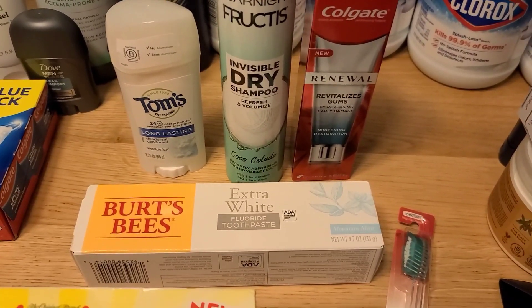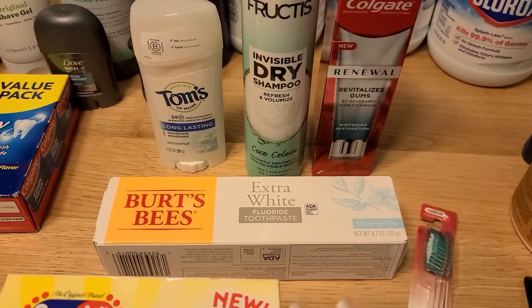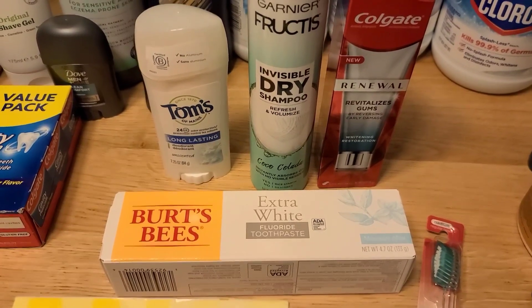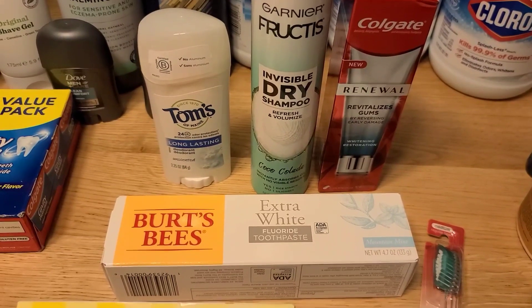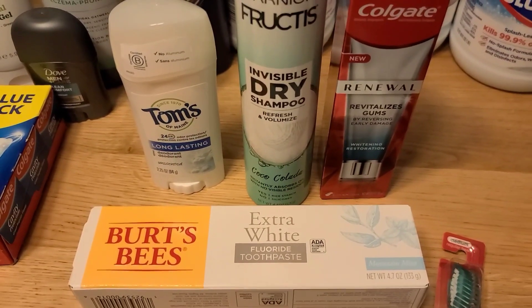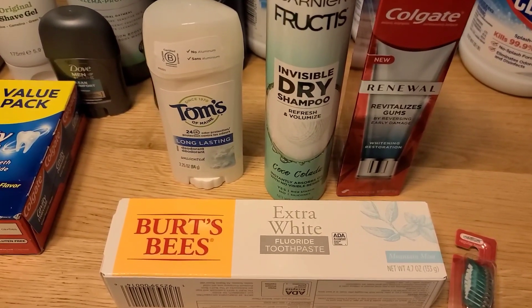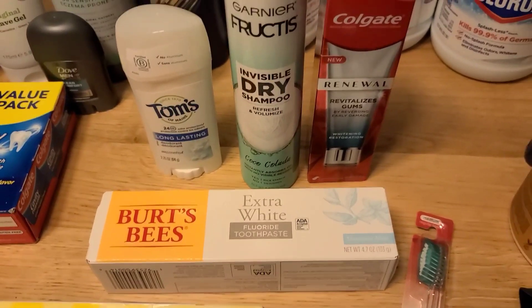One word of warning: none of my coupons came up at all, and I've never had that happen before — you'd think out of four items something would scan. I think my store's system was just bugging out and this probably won't happen to other people, but just know your mileage may vary. My cashier was really nice — I pulled up my account on my phone and showed her what I had loaded, confirmed it was all clipped and my phone number was entered, and she manually adjusted everything for me.